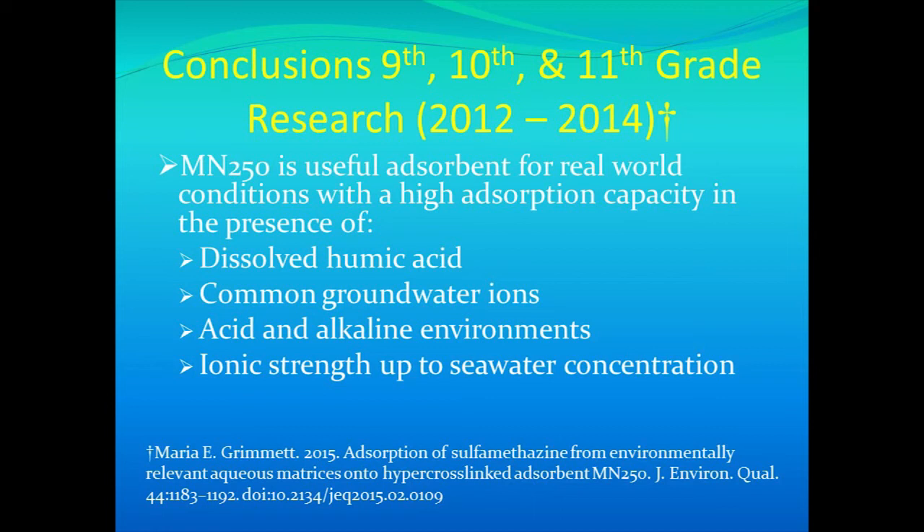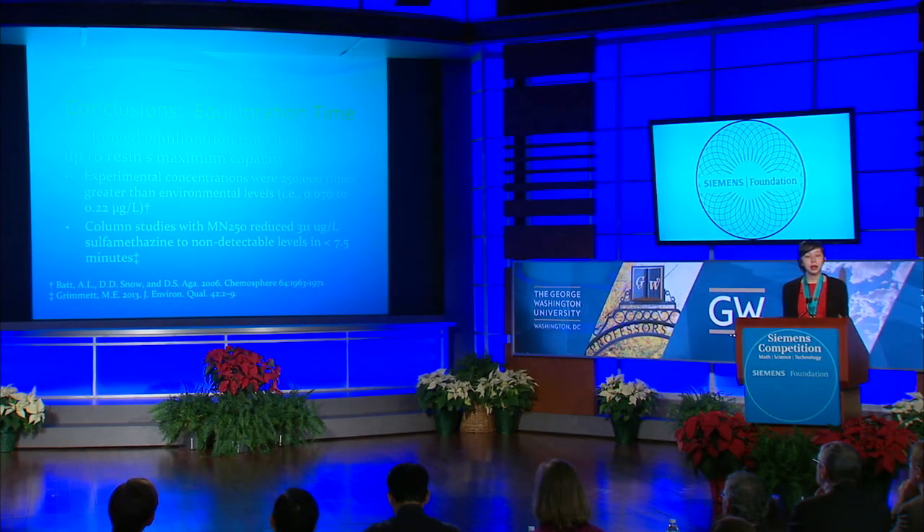In conclusion, I found that resin MN250 is a very effective resin at removing sulfomethazine in a variety of realistic situations, such as in the presence of humic acid, in the presence of common groundwater ions, at varying pHs, and at varying ionic strengths. You can read more about these data in my latest publication in the Journal of Environmental Quality. Although my experiments used sulfomethazine concentrations five orders of magnitude greater than what's found in the environment, when taken back to realistic concentrations, you end up at the best part of the adsorption rate curve, which is highly favorable for the resin.